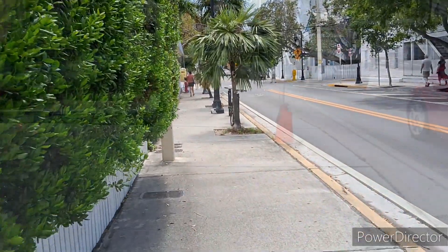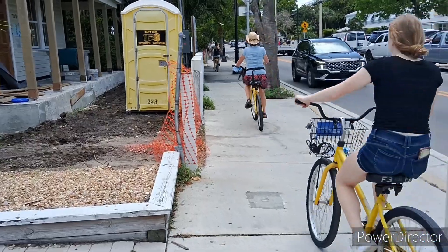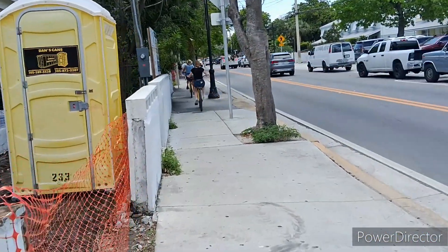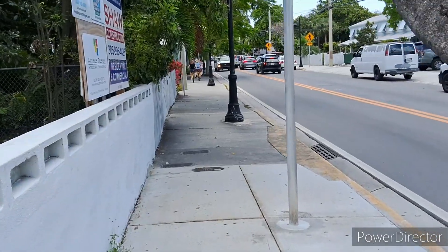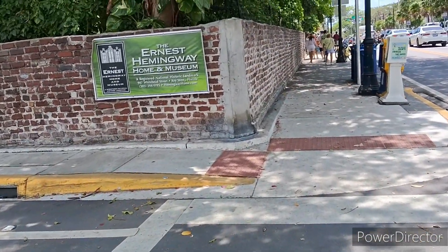It says 800 feet, so here you can either walk or rent a bike. Head northwest on Whitehead Street toward Angela Street, then turn right after Centennial Bank. Or you can just rent a bike so you don't have to walk like I do. All right, we finally arrived at Ernest Hemingway home and museum.